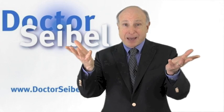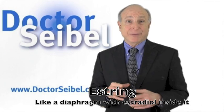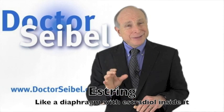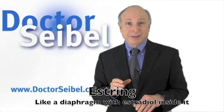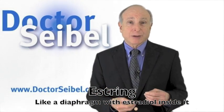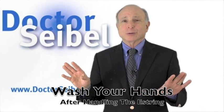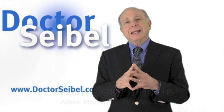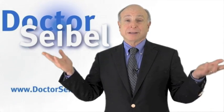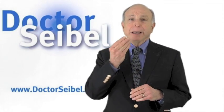Finally, there is the E-ring or S-ring, which looks like a diaphragm. It has estradiol embedded into the ring and releases a very slow, steady dose. It stays in the vagina for three months at a time — you put it in, can pull it out to wash it off, and put it right back in. It is not a contraceptive and has nothing to do with a diaphragm for birth control. With the S-ring, you will also get some estrogen into your bloodstream.